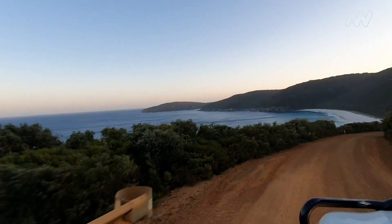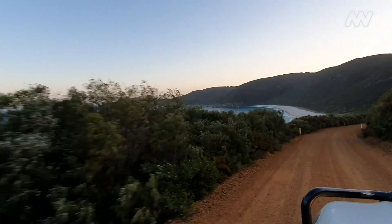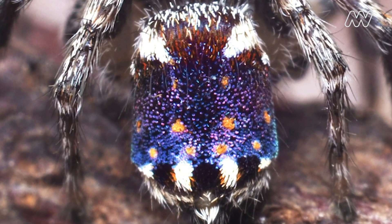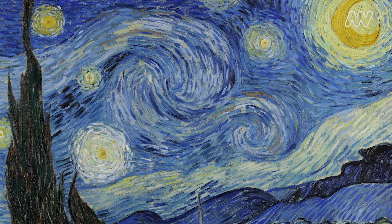My favourite species would have to be Maratus constellatus. I ventured all the way to Kalbarri to find this species, which is about a seven hour drive north of Perth. The patterns on the abdomen to me just look so much like Starry Night by Van Gogh, hence the name Constellatus, which means starry in Latin.